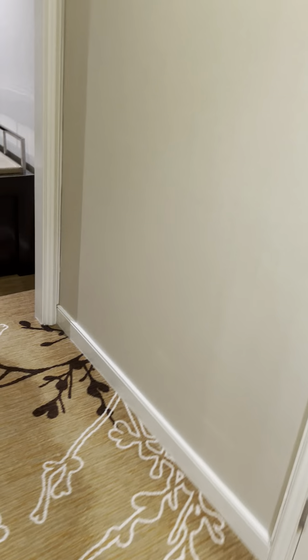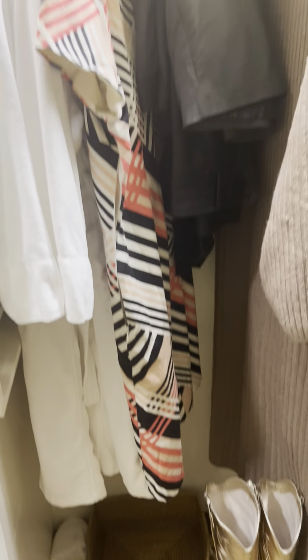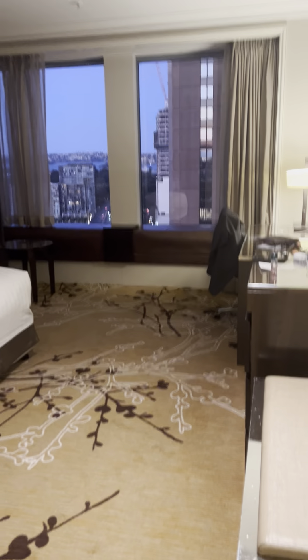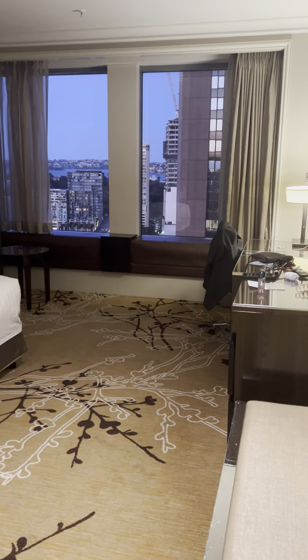Then we have a full-size cupboard, very nice. Then we walk into the room and it's one of those drop-jaw moments where you go, wow — spectacular view and very spacious.